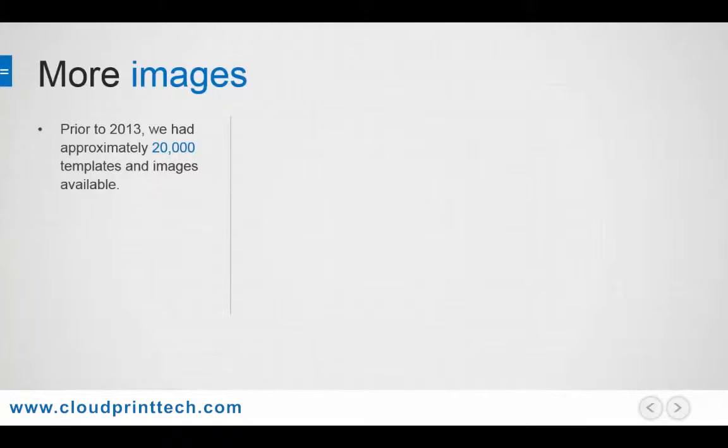Let's take a look at the image library. Prior to 2013, we had approximately 20,000 templates and images available. Since then, we have added over 21 million images to the library.